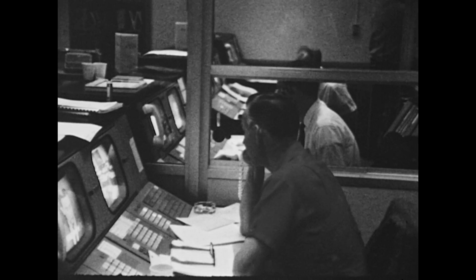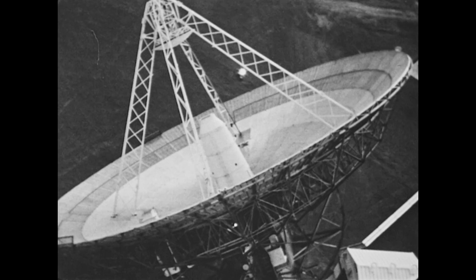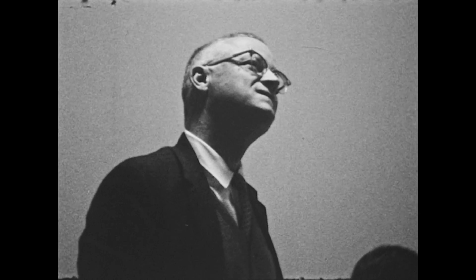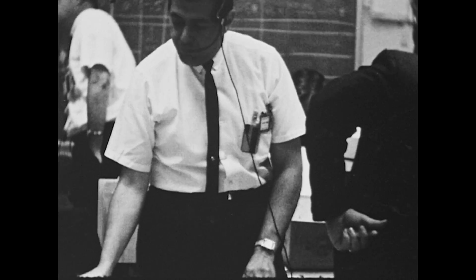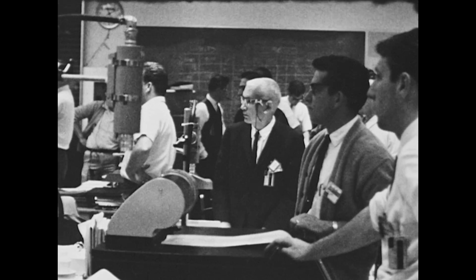Down to 12,000 feet. 10,000 — all signals normal. 8,000 feet, 250 feet per second. 200 feet per second. Surveyor reported in excellent condition, all signals good. 4,000 feet and stable. 1,000 foot mark. 800 feet. 600. 400 feet. 200 feet. 100 feet, 13 feet per second speed. Touchdown. The bus chief reports a touchdown. We're getting good engineering commutator 2 data. There was no loss of lock when the Surveyor joined the complete descent maneuver.